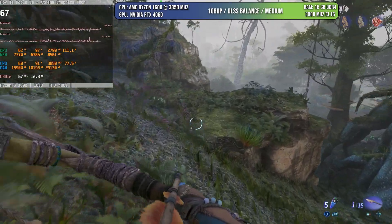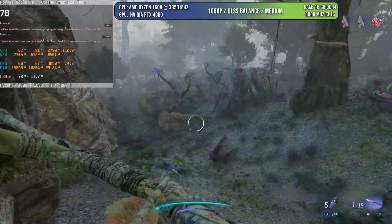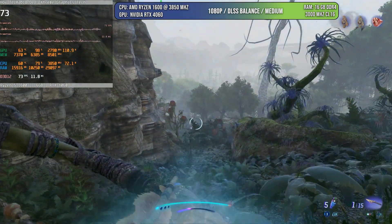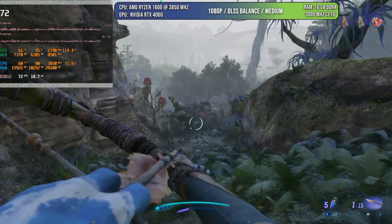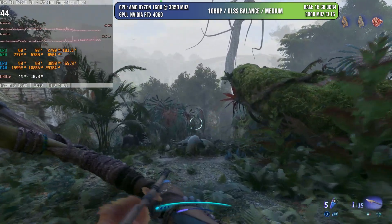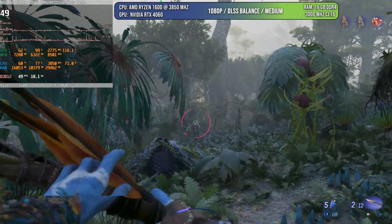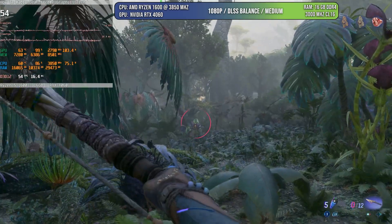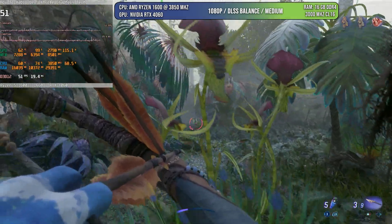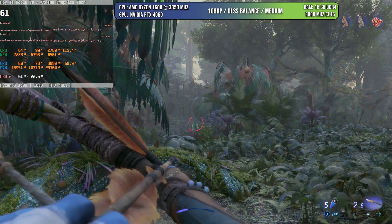A game that uses ray tracing even if you don't have a GPU that natively supports it is Avatar. This is a game where either the CPU behaves or it doesn't. In some areas it will be at 60 FPS with the GPU being the limitation, but there are areas where the CPU will go under 40 to 50% utilization, causing drops. I think the Ryzen 1600 will not always deliver 60 FPS in every case.